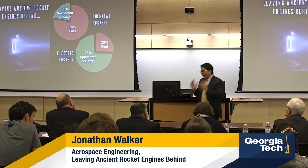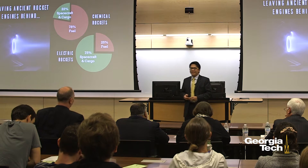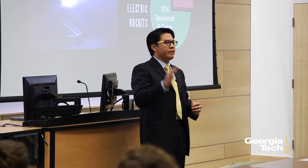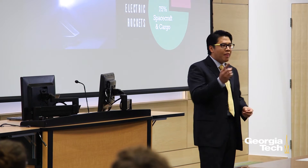Chemical rocket engines are an ancient technology. The great human and scientific achievements of our time — such as the moon landing in 1969, the Hubble Space Telescope, or even the New Horizons spacecraft which showed us the beautiful red vistas of Pluto — all relied on chemical rocket engines whose operating principles have remained unchanged for over 1,000 years.